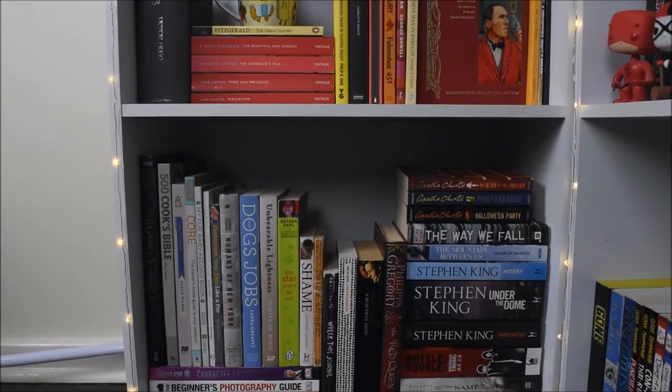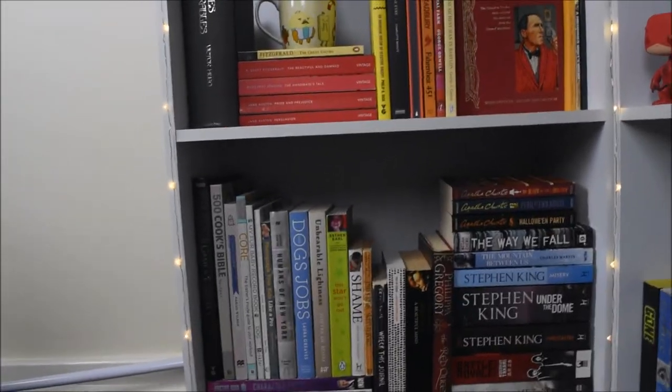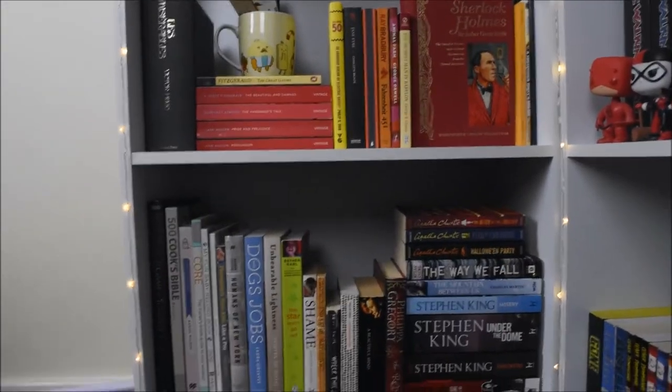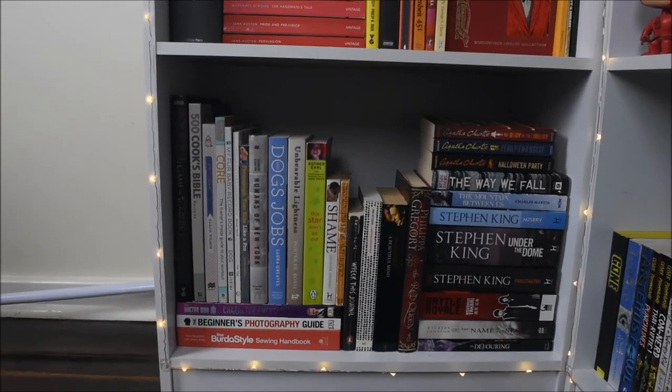We've got horror, thriller, mystery, some biographies, non-fiction, a journal. It's just kind of the shelf where I don't have enough of one thing to make up a whole shelf, so it just all goes together.